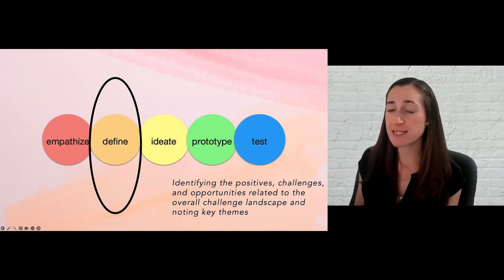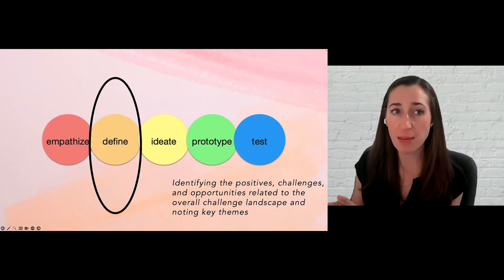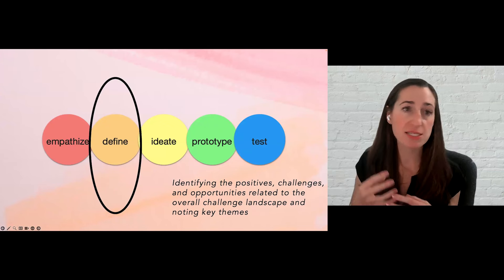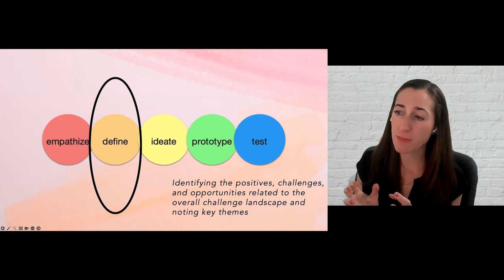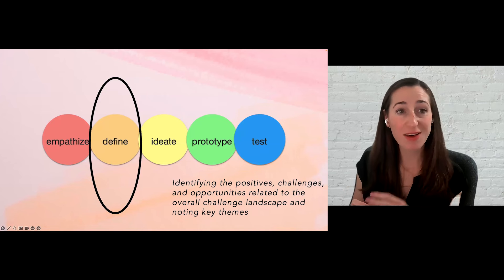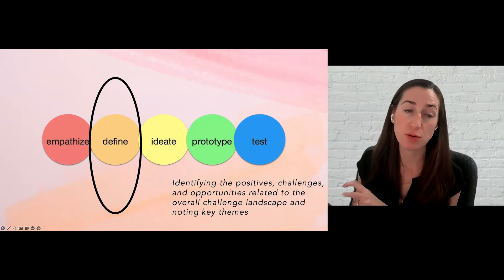The second phase is the define phase. You start with an overall challenge, and during this phase you research the landscape of that challenge — pulling information from the empathy phase about stakeholders, and also looking more broadly at environmental, regulatory, and political factors. Ultimately, you use this information to identify key insights that you will then use to refocus your original design challenge and use as a springboard for ideation or brainstorming.